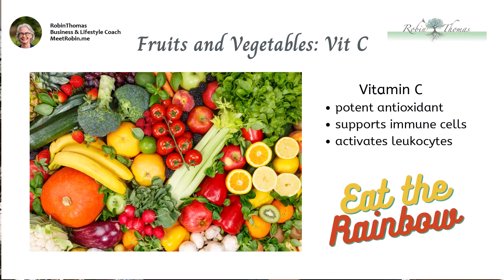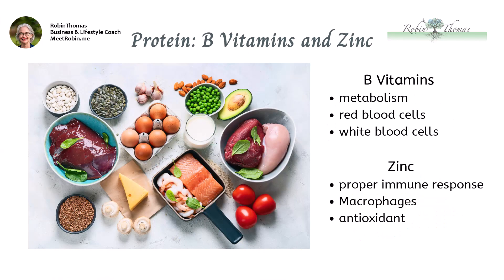Vitamin C is a potent antioxidant found in most fruits and vegetables. It helps protect us from pathogens and supports the production of white blood cells that fight disease and infection. Vitamin C also triggers the activation or maturation of leukocytes — important immune cells that are part of your body's natural defenses. Vitamin C-rich foods are bright and vibrant, a great reason to eat the rainbow. B vitamins help form new red blood cells and maintain your energy levels, which can both be beneficial when dealing with an infection. B vitamins also help produce white blood cells, an important part of your immune system.